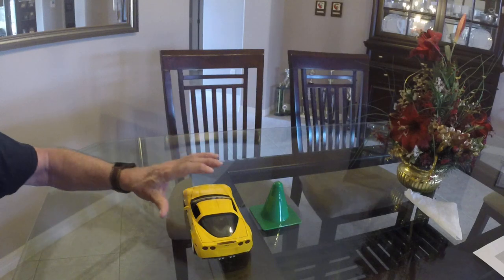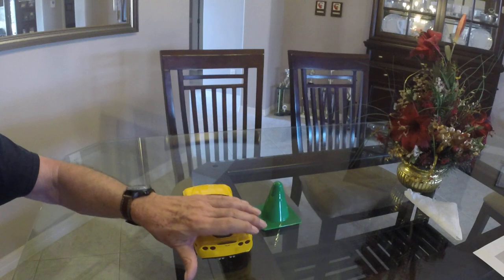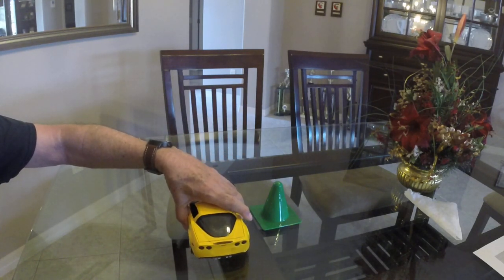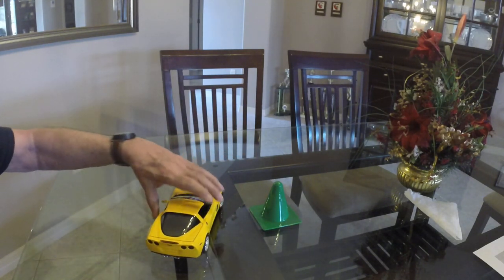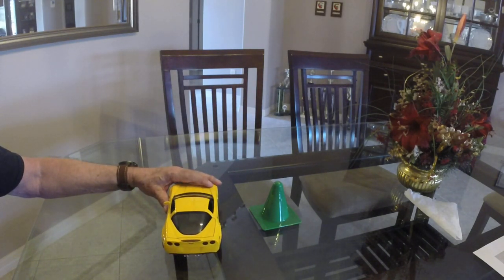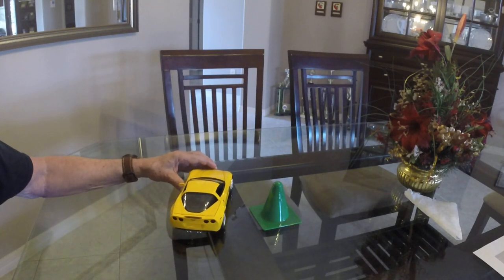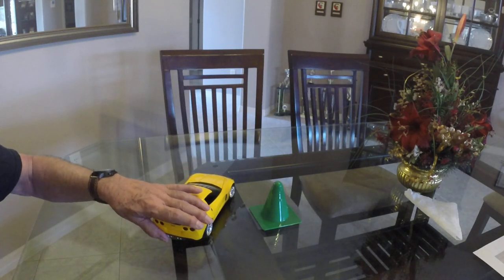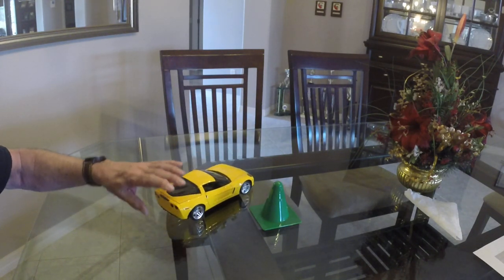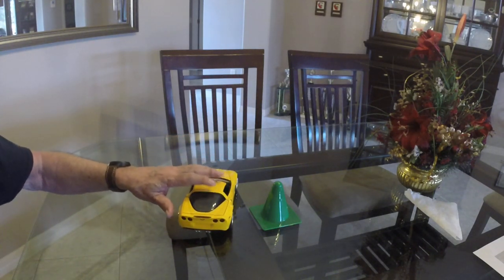Now Stability Track is very interesting. It also defaults to on when you start the car. What exactly is Stability Track? It tries to keep your car stabilized while on track — that's a good way to remember it. Stability Track stabilizes your car and keeps you tracking in the direction you want to go.